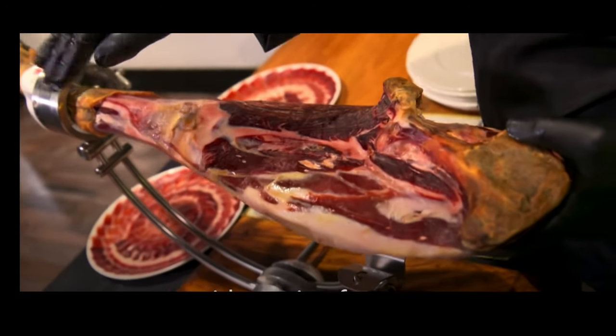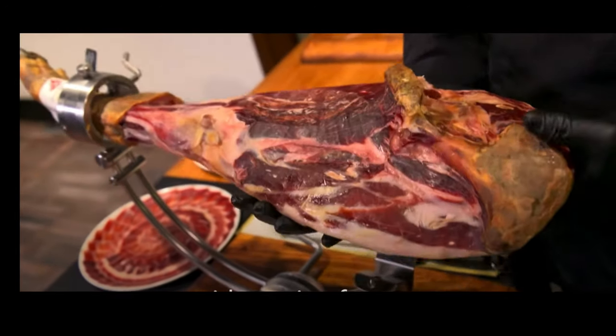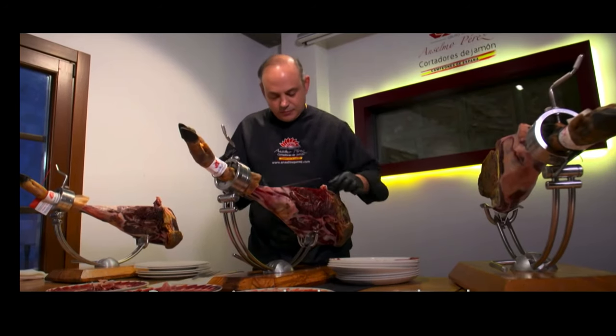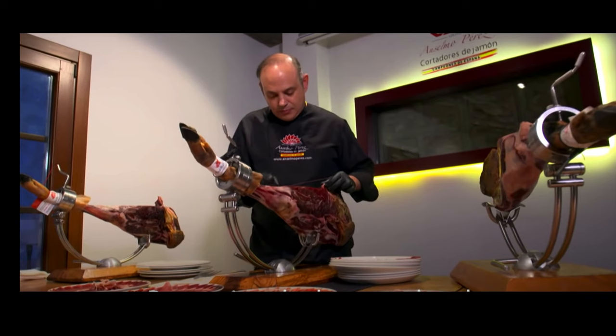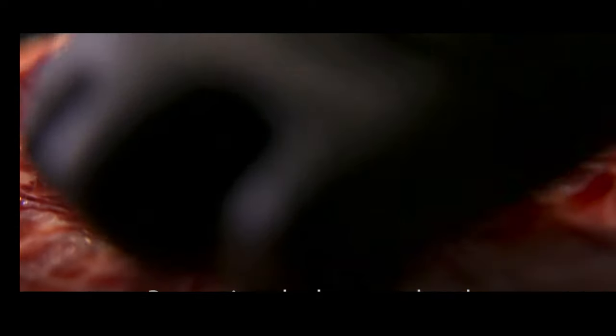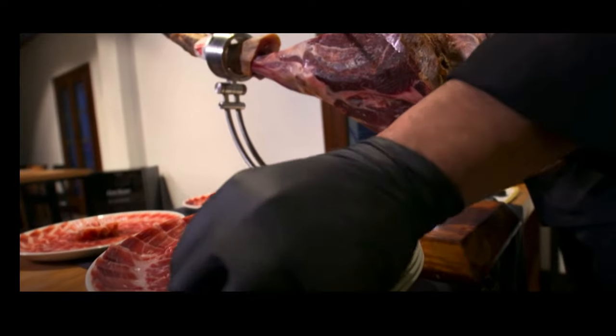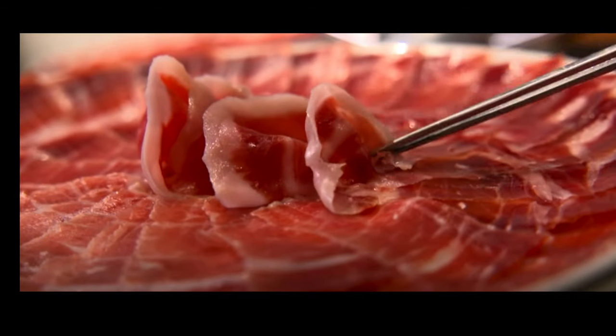Finally, carving the ham is really an art and you need a lot of experience to do it. What is important is the slice — the thickness and the evenness of the cut. These carved slices of ham are then plated and ready to be eaten and enjoyed.